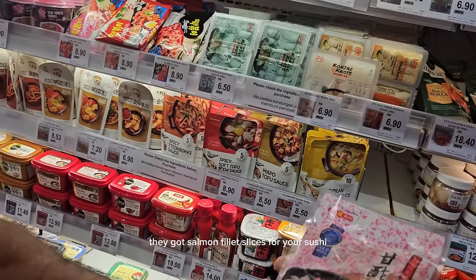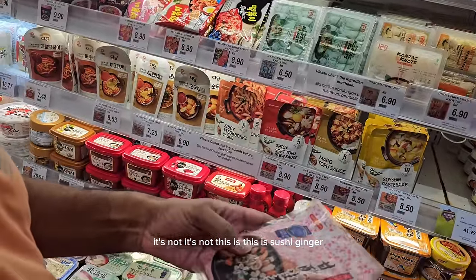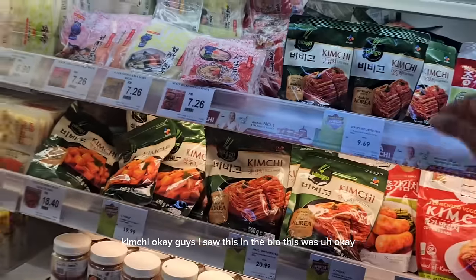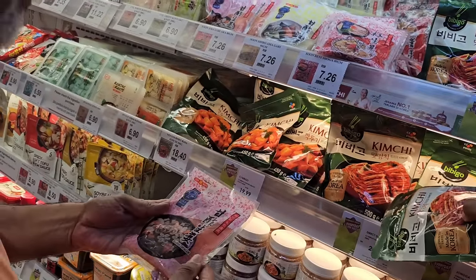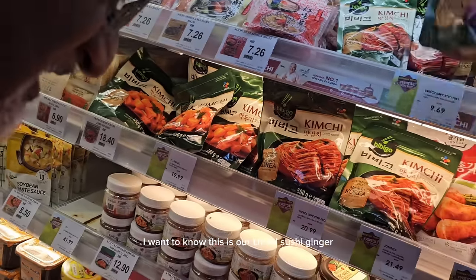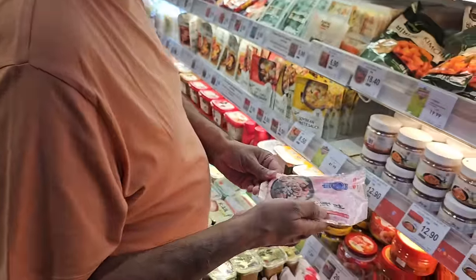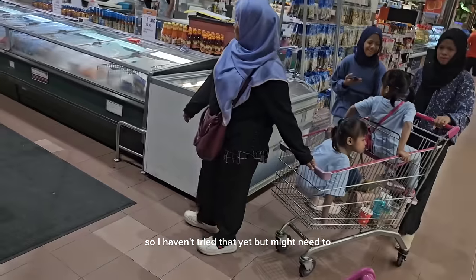They've got salmon fillet slices and sushi ginger — this is the ginger, the thing we have with the wasabi. They've got kimchi too. I saw this in Dubai — it was around seven pounds there. Here it's shy of two pounds. I'm looking for the wasabi as well. They've also got fermented kimchi, which I haven't tried yet but might need to.